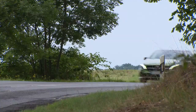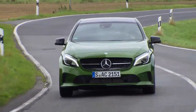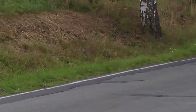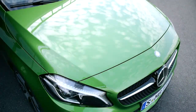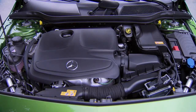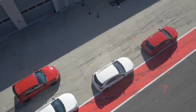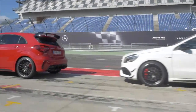The new entry-level petrol engine for the Baby Benz, the A160, comes with 102 brake horsepower. While the four-cylinder is not exactly a torque monster, it does kick out a more than respectable 180 Nm at just 1,200 rpm, giving you more than enough power and comfort. There are also four diesel engines producing 89 to 177 brake horsepower.